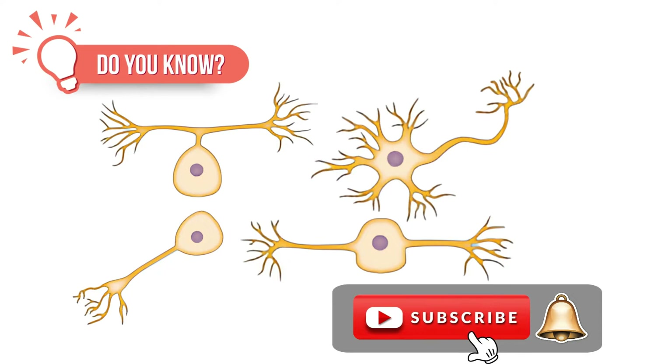But first, hit that subscribe button and ring the notification bell so you never miss our exciting science content.